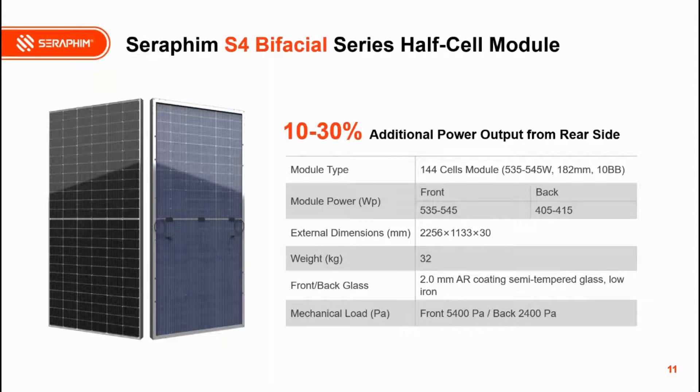A participant asks whether the 535–545 W rating is only from the front side, with bifacial gain coming additionally. Carl confirms: yes, the 535–545 W is only the output from the front side, not including the back side.